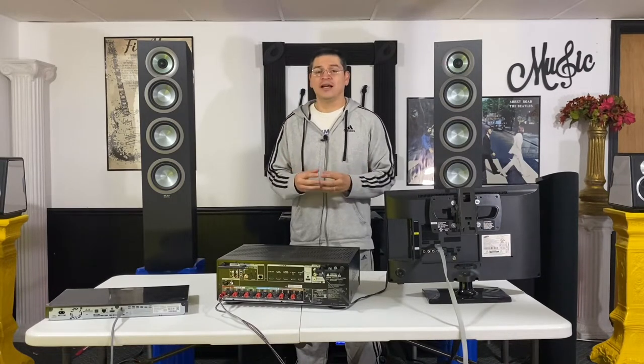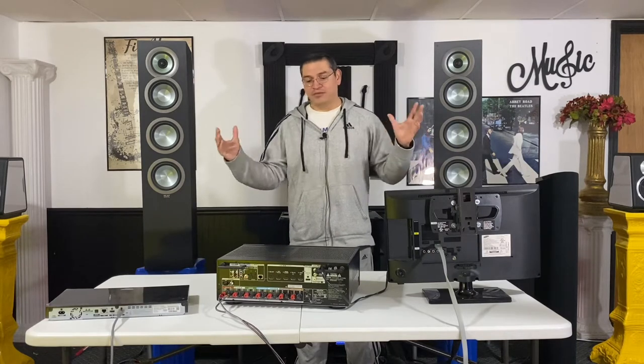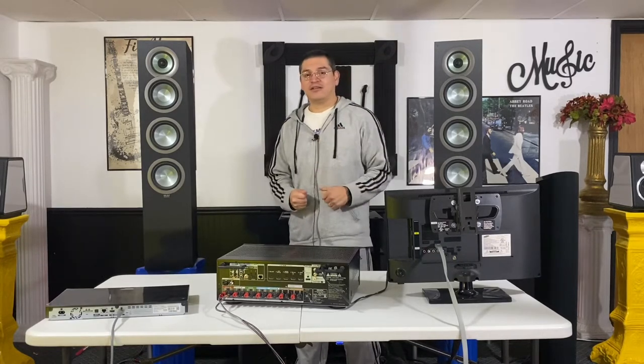Hey YouTube, Audiolympian here back with another video coming to you from the battleground of the Coliseum. Today's video we're going to be talking about home theater and the beginning stages of home theater. This video is going to be mostly for starters. Sit back, hit that like button, and we'll get started.